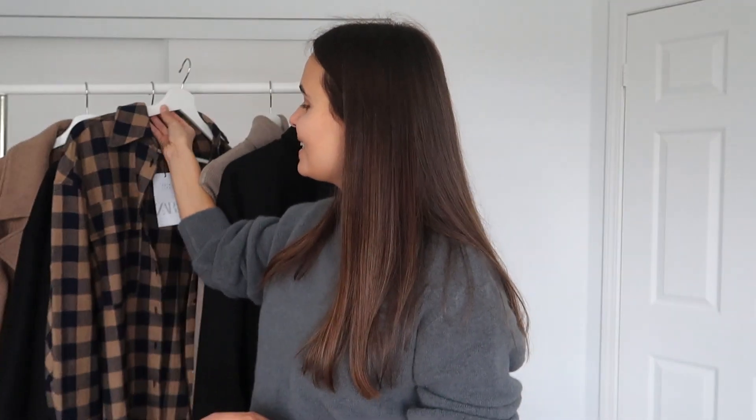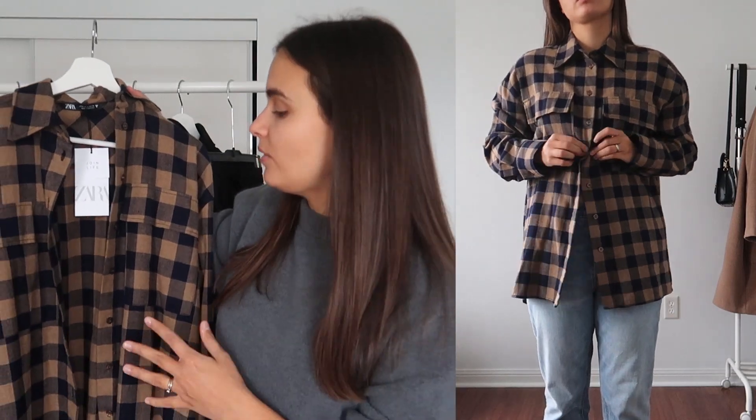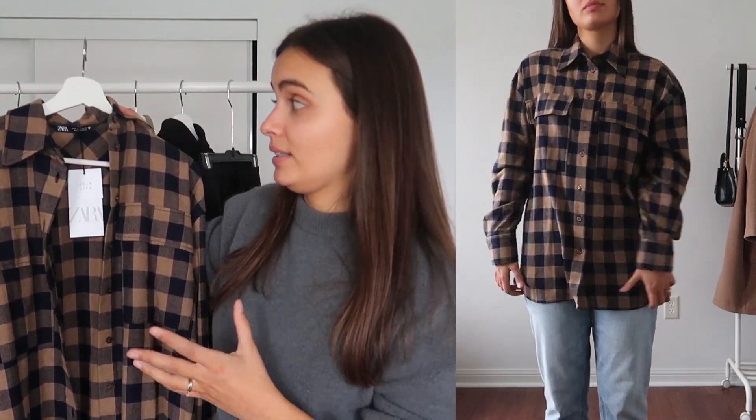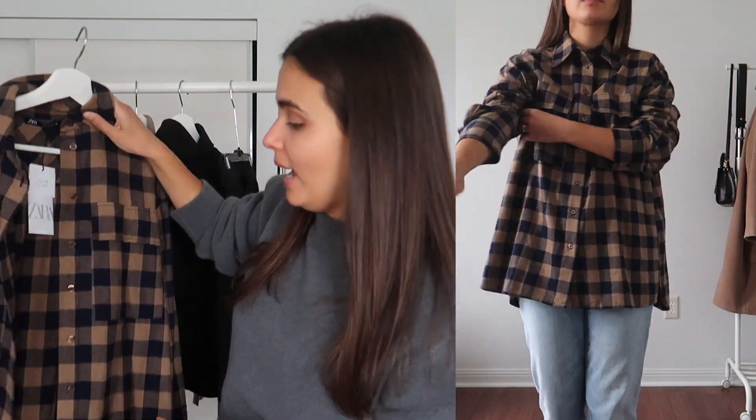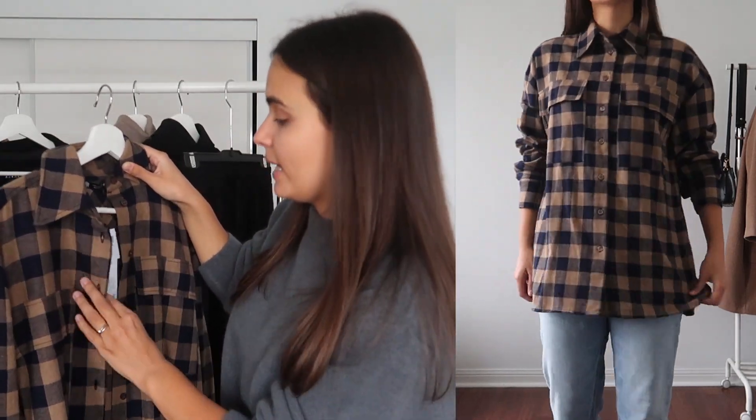The first item I'm going to show you is this beautiful blouse. It's such a beautiful shirt — it can be styled in so many different ways, as you will see later in the video. I can easily style it at least 10 different ways. I got it in size small and the price is $49.90.